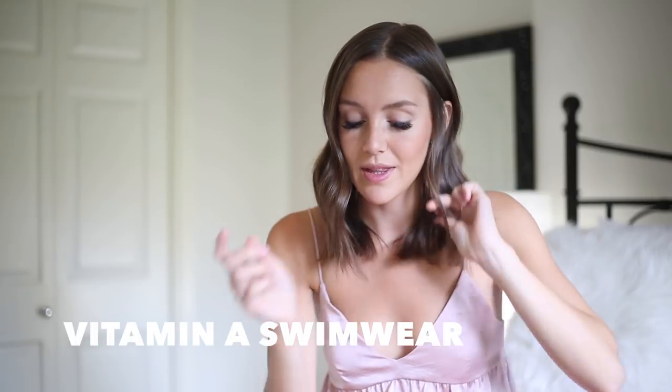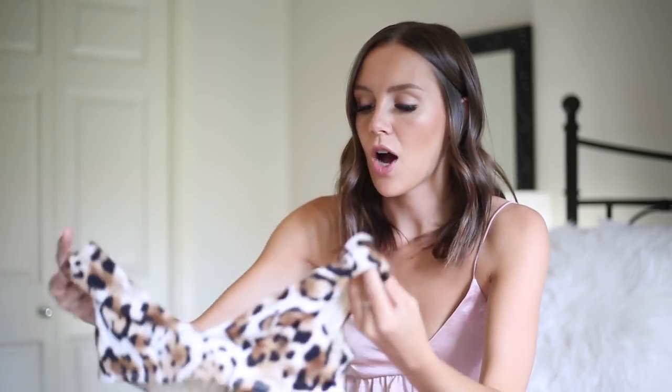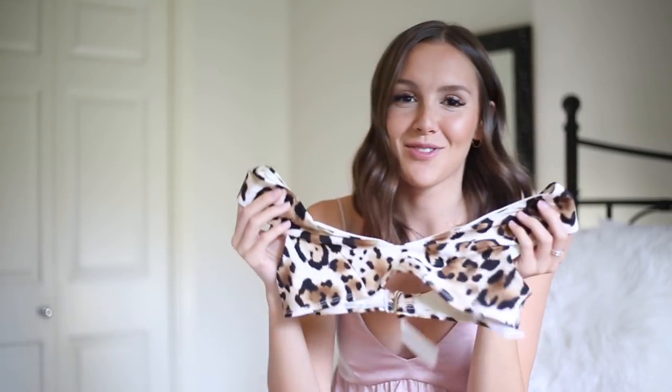The next bikini is by Vitamin A — I also mentioned them with the black one-piece. This is a high-waisted cheetah print two-piece and it is so cute and so flattering. I just recently got it but I've tried it on and it fits amazingly. The top is almost like a little mini t-shirt style. I'm obsessed with cheetah print so I'm so excited to wear this.